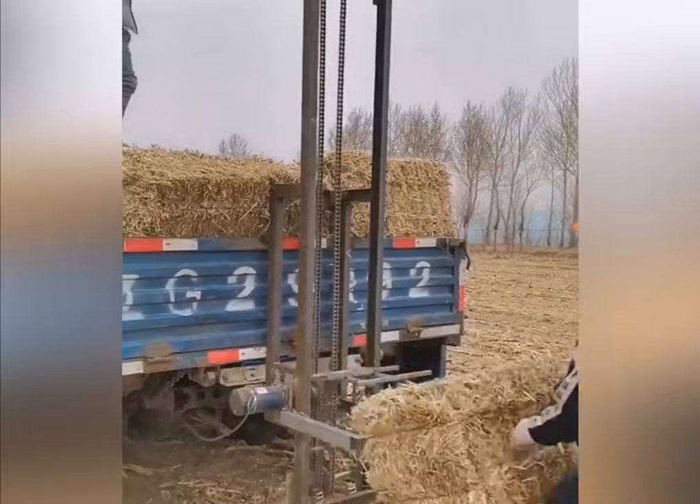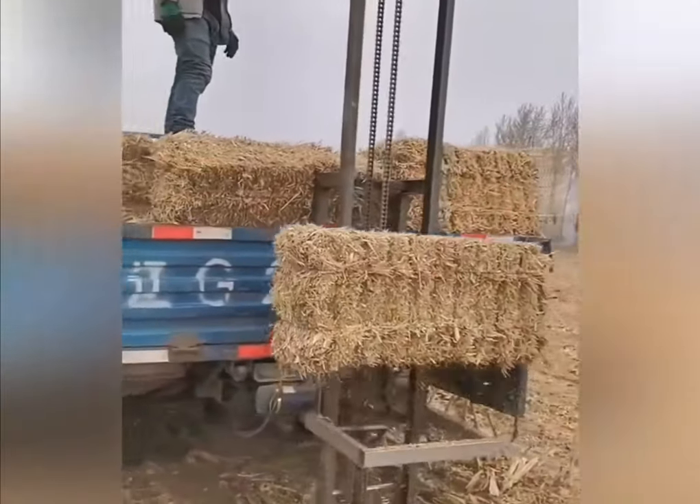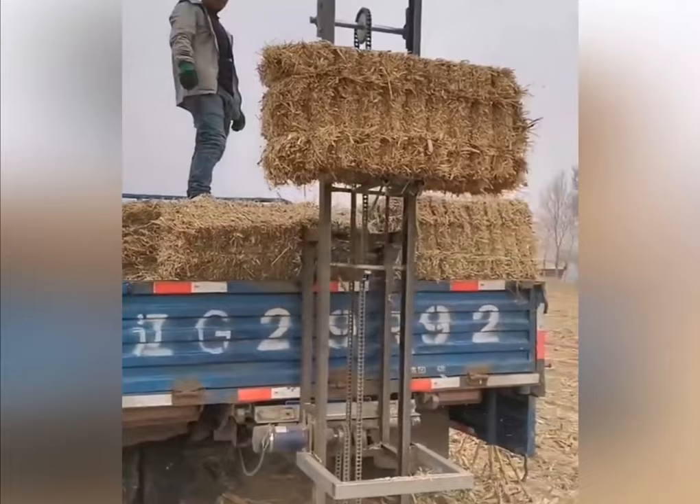Loading equipment is installed on the rear of the truck body, with which you can quickly and easily load hay bales.